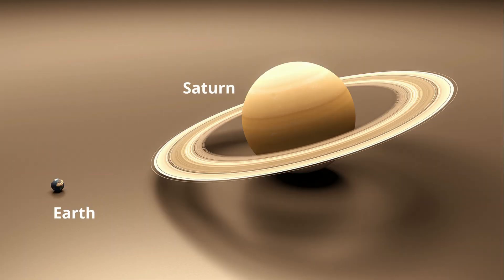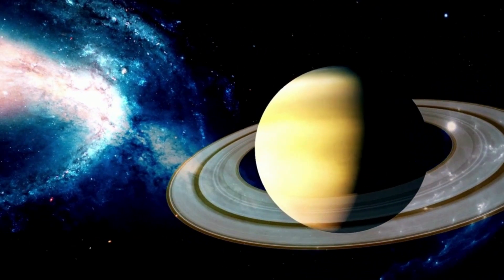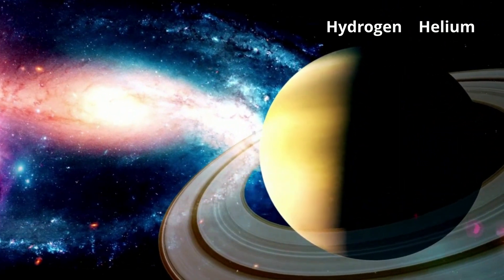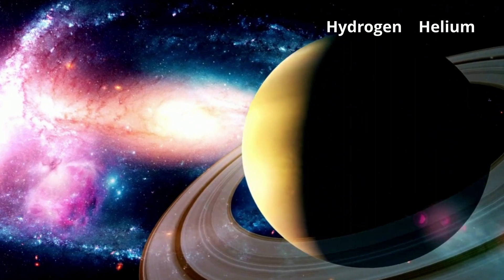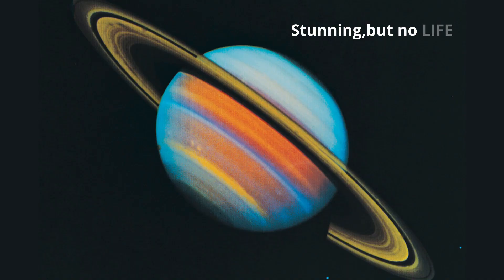Saturn is 9 times larger than Earth. Like Jupiter, Saturn is a gas giant and therefore does not have a solid surface. Its atmosphere is similar to Jupiter's, with over 95% hydrogen and 3% helium. Saturn is 9.6 AUs from the sun and cannot support life.